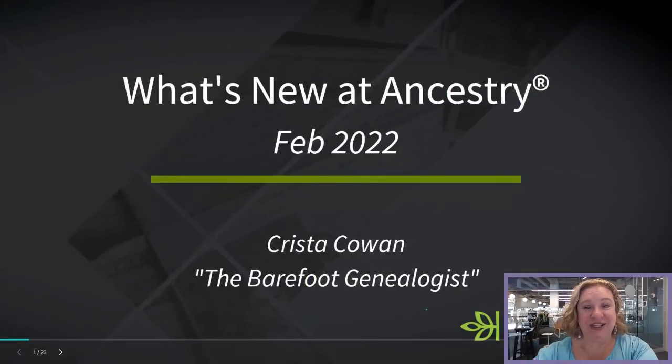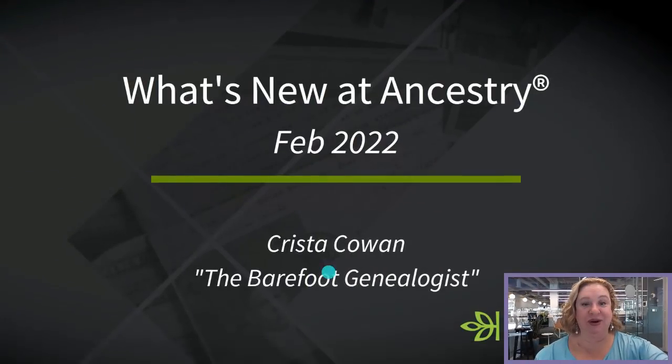I'm Krista Cowan here with another episode of The Barefoot Genealogist. It is time for an episode of What's New at Ancestry for February 2022. We're going to briefly cover some of the upcoming genealogical conferences and events, talk about changes and updates made on Ancestry to different features on the site and on the mobile app, then cover some of the new historical content that's been added since our last episode.